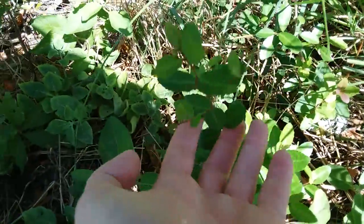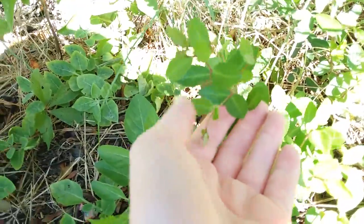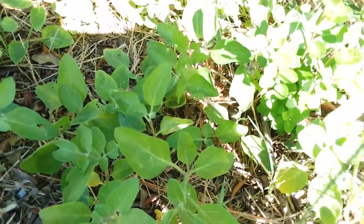This is not it — this is yaupon holly, which is another native plant, but not the one we're looking for.